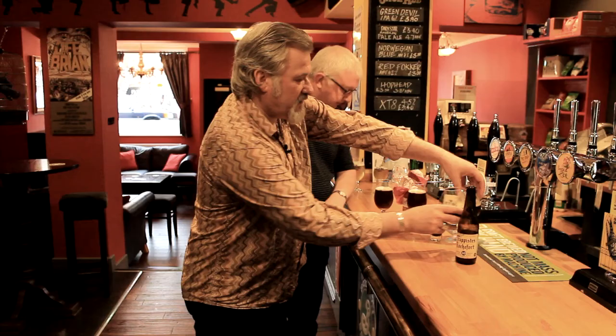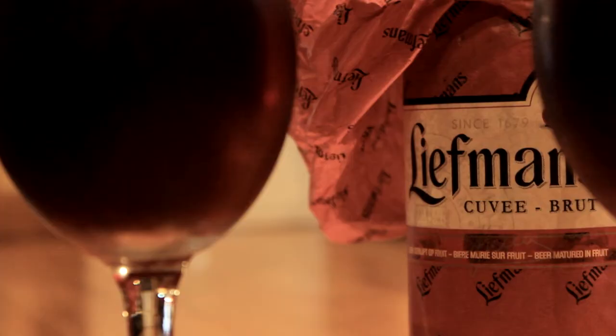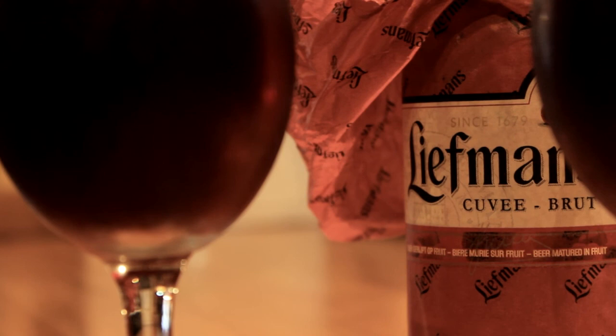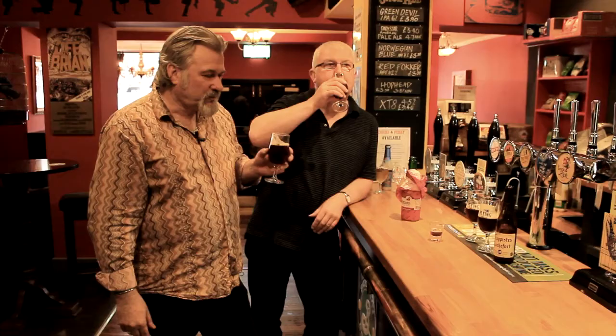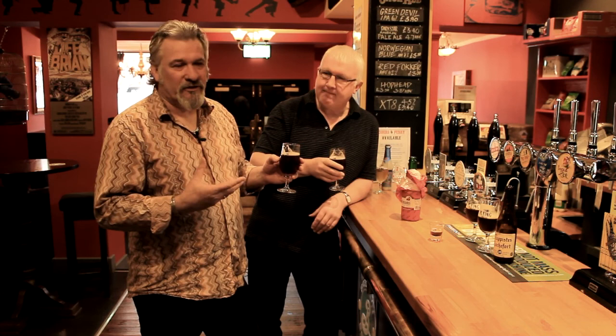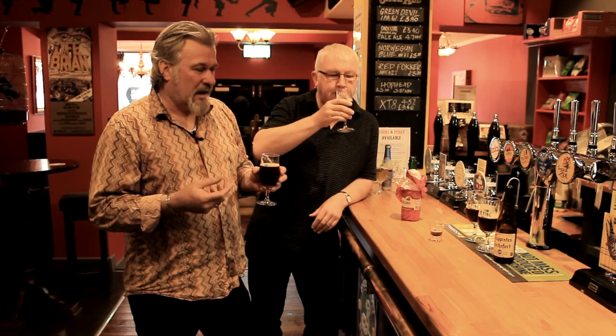Now we move on to the Leifman's Kriek. This is a favourite of both Andy and mine, and there's no separation of yeast with this, so it's just a case of getting it poured. This one is so fresh — a little bit of a bite. Absolutely delicious. Big cherry flavour. The interesting thing about the Kriek is that it's only brewed once a year. When the cherries are ripe, they farm it all and dump it in the beer.